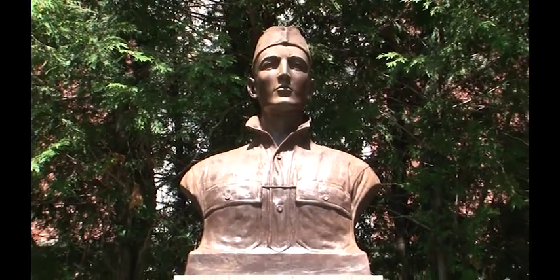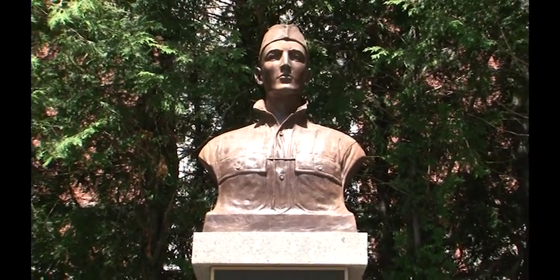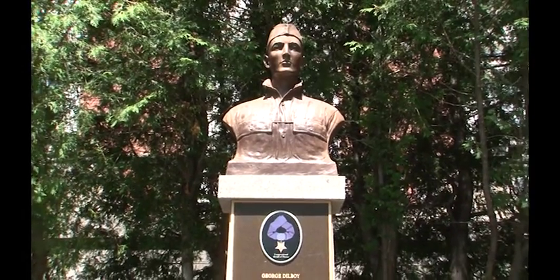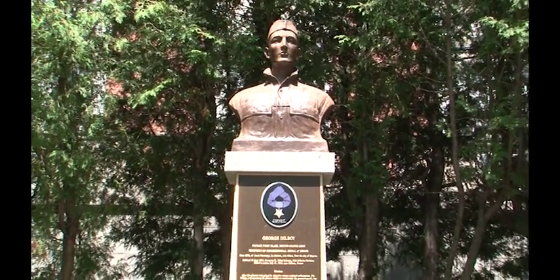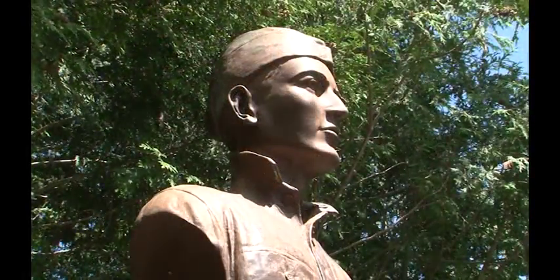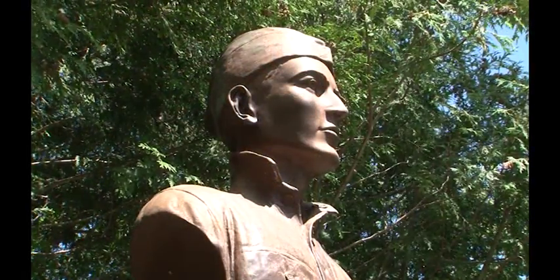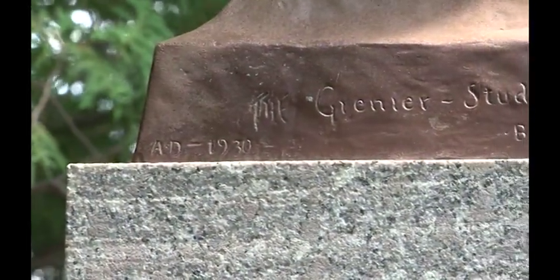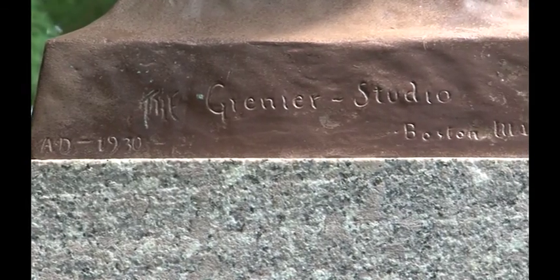George Dilboy came to America from Asia Minor as a child and eventually settled with his family in Somerville. At the age of 17 he returned to Greece to fight in the Balkan Wars against the Turks. He enlisted in the New Hampshire National Guard in 1916 and traveled to Mexico to fight in the Pancho Villa incident. When World War One broke out, he again enlisted in the US Army.